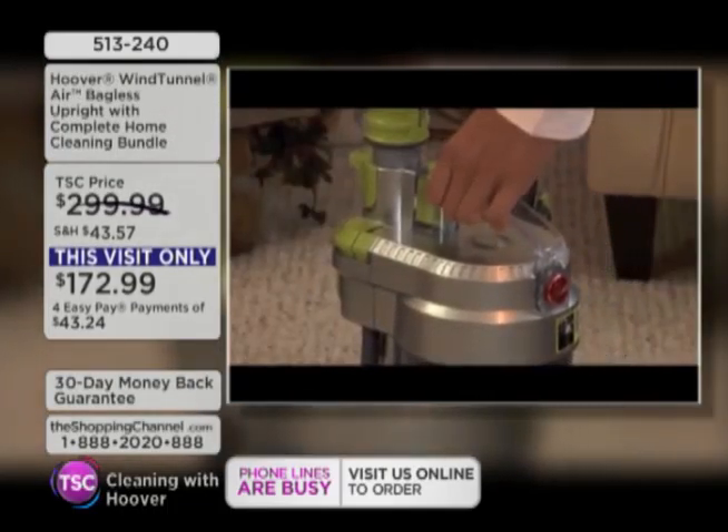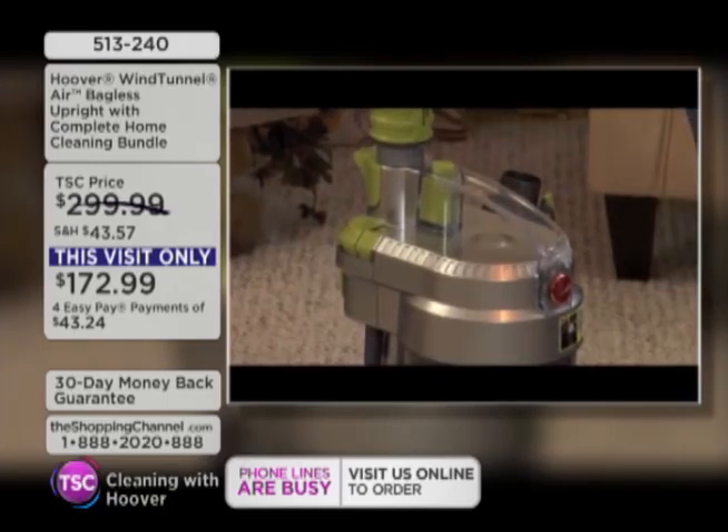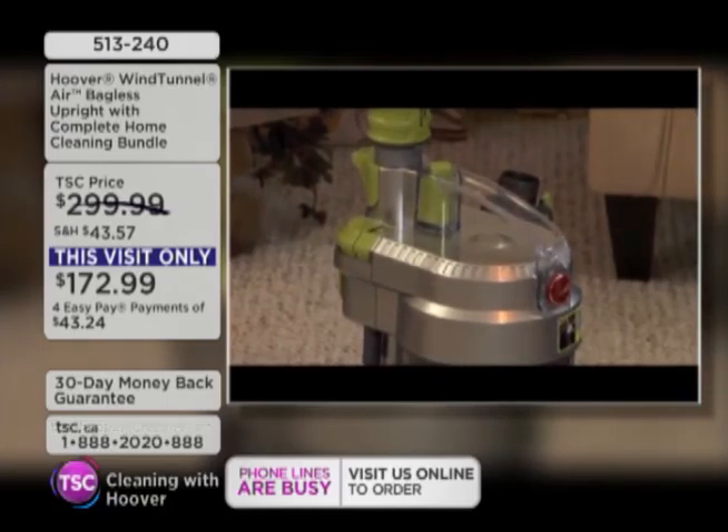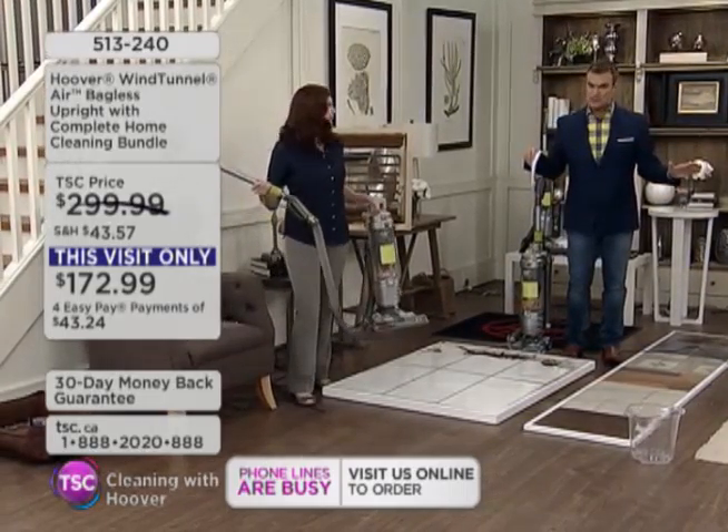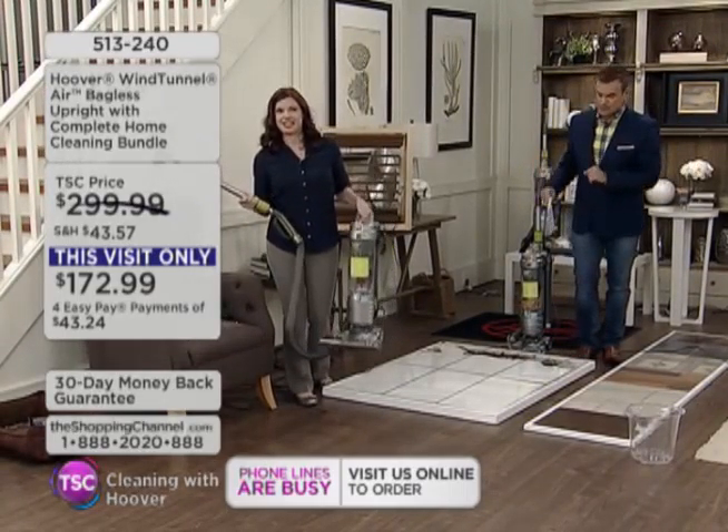Stay on the phones, everybody. Take advantage of those four interest-free easy pays. We're going to make it so simple. This configuration doesn't exist anywhere else from Hoover except right here at the Shopping Channel.